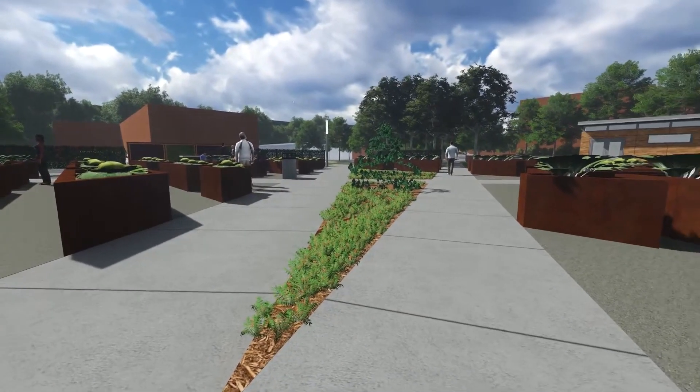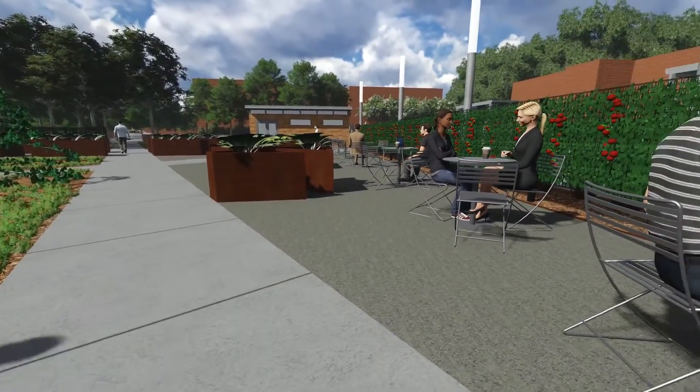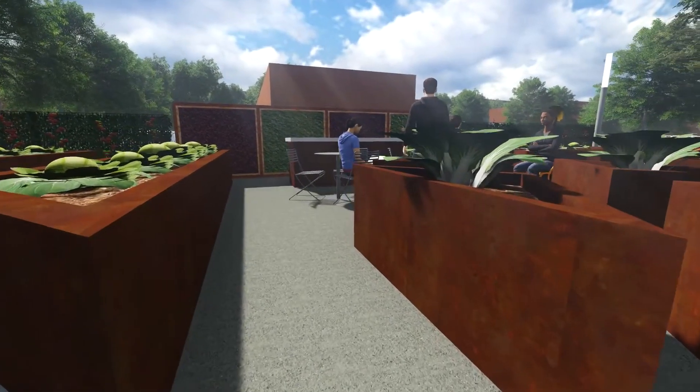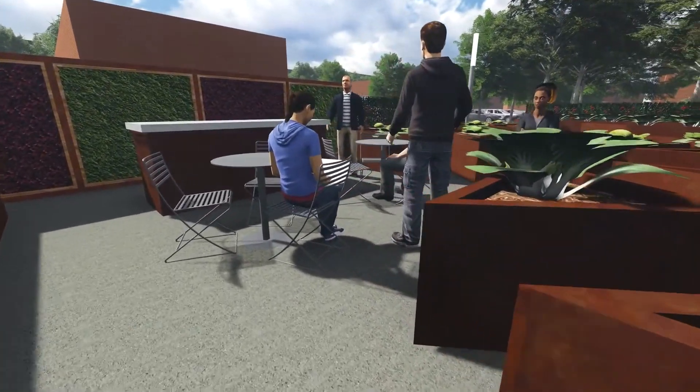The public gathering space is comprised of two seating areas. Each seating area has cafe tables and, like the raised planters in the agriculture area, rests upon a bed of permeable stone dust. The tables and chairs are not anchored to the site to allow for the accommodation of wheelchair-using visitors.